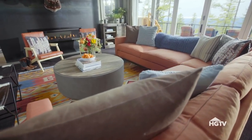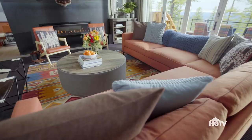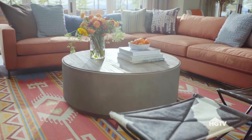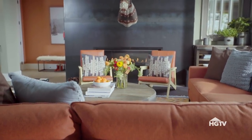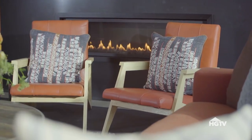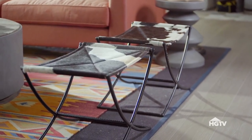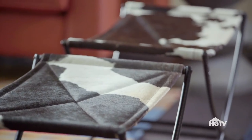This space is also meant for entertaining, so there's plenty of seating. The biggest piece of furniture in here is an L-shaped sectional that can seat up to nine people comfortably. The sectional is balanced by a pair of low-slung leather chairs that have an overall Scandinavian look. I've also added some occasional seating with a pair of cow print stools that have an iron base.